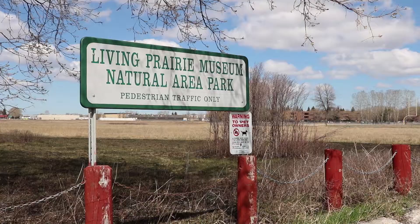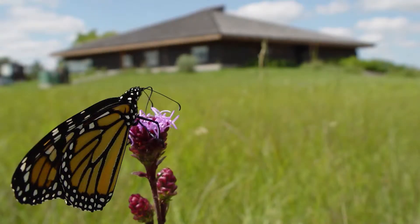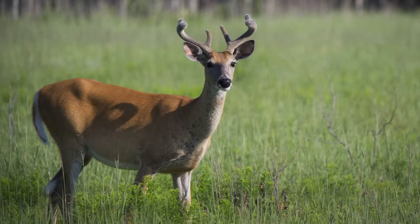What we're seeing out here is our Tallgrass Prairie Preserve. Once we get into July we have this beautiful green oasis of wildflowers and grasses and wildlife that call Winnipeg home.